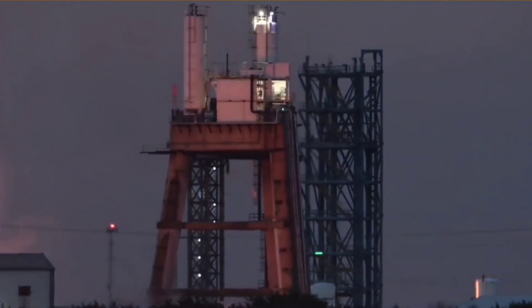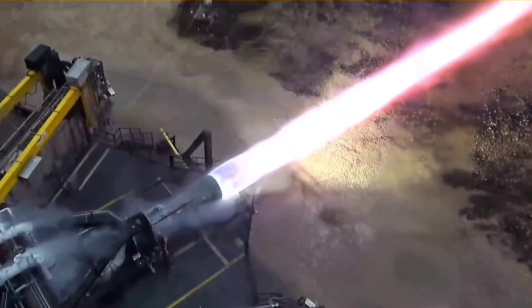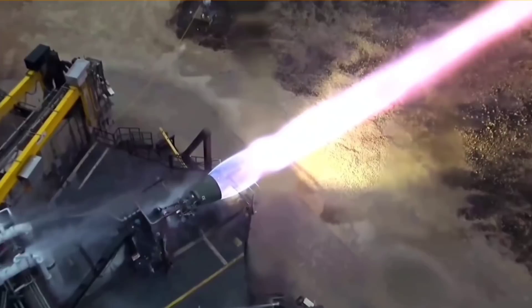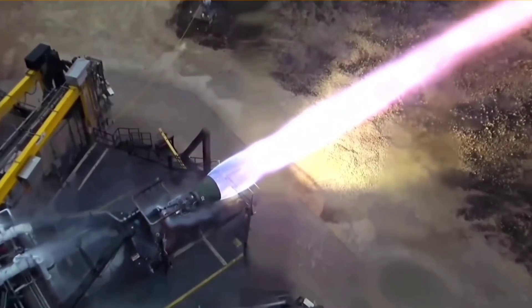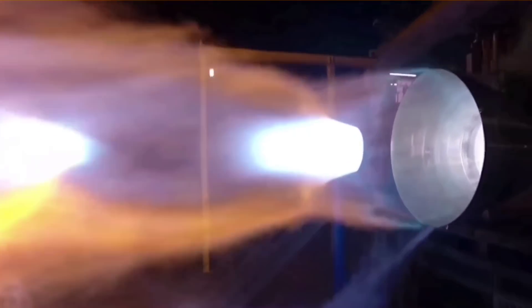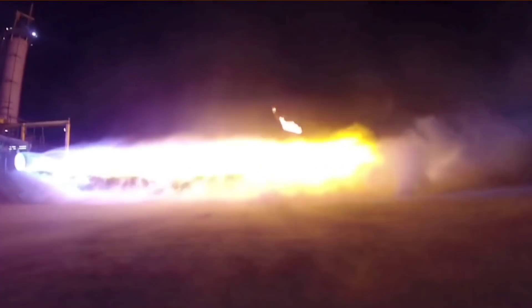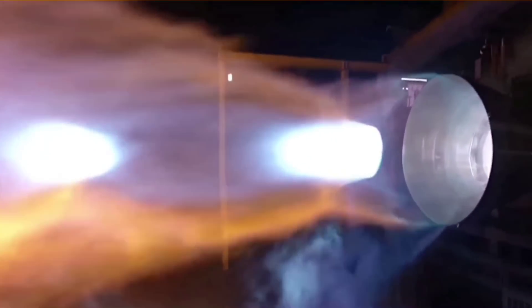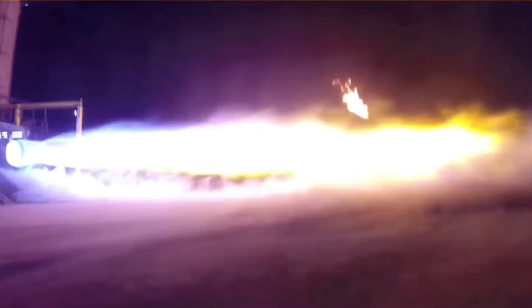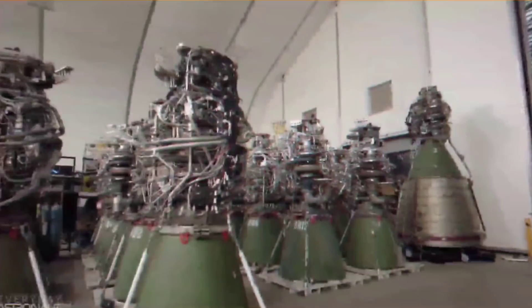Since then, SpaceX broke ground on a second production facility for Raptor engines, which will concentrate on serial production of Raptor 2, while the California facility will produce Raptor Vacuum and new experimental Raptor designs. The new facility is expected to eventually produce 800 to 1,000 rocket engines each year. Elon Musk confirmed that Raptor production is approaching one engine every 48 hours. SpaceX aims at a lifetime of 1,000 flights for Raptor. In 2019, the marginal cost of the engine was stated to be approaching $1 million, with SpaceX planning to mass-produce up to 500 Raptor engines per year, each costing less than $250,000.